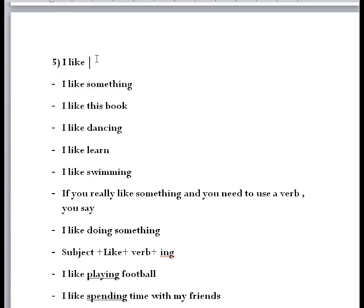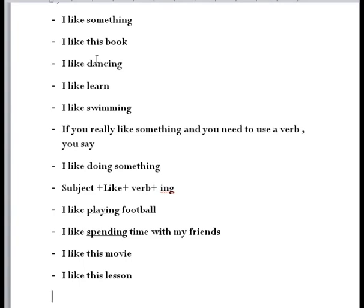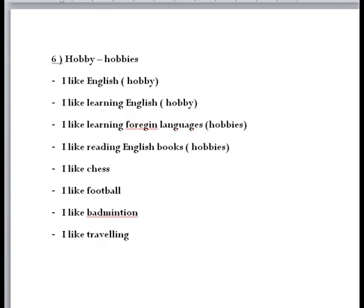Now let's talk about 'I like.' When we use 'I like' followed by a verb, we say 'I like doing something.' For example: I like dancing, I like learning, I like swimming. If you really like something and you need to use a verb, you say 'I like doing something.' The structure is: subject + like + verb-ing. For example: I like playing football, I like spending time with my friends, I like spending time with my family.